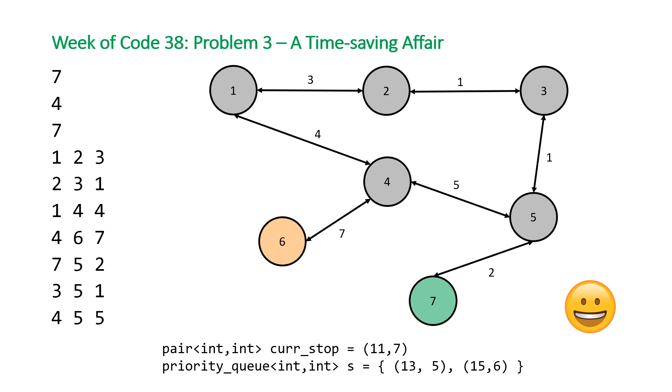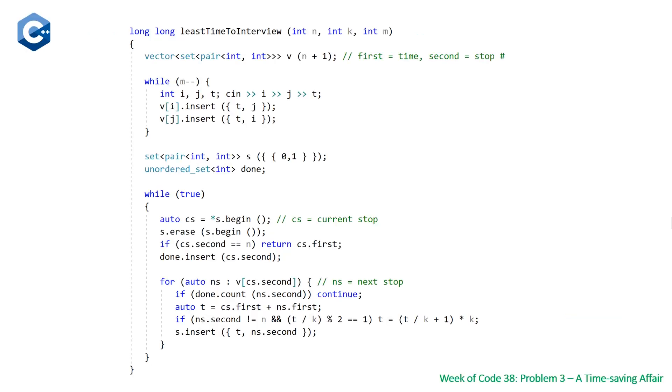There's only one trick in implementing it: we aren't actually able to use a priority queue directly. The only thing you need to figure out is when to add that extra time. Here is our C++ solution. We have our function 'least_time_to_interview' that takes three integer parameters: n (number of junctions), k (seconds for the traffic light to change color), and m (number of bidirectional roads). We have our adjacency list represented as a vector of set of pairs, initialized with size m+1 since inputs are one-indexed.